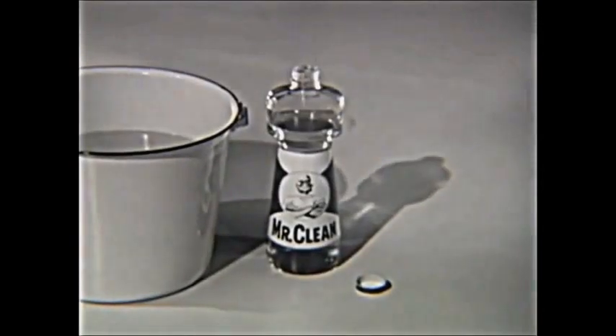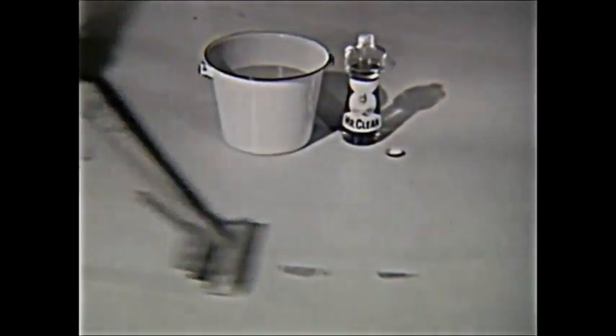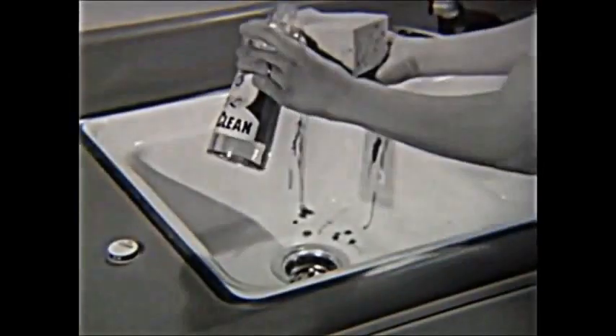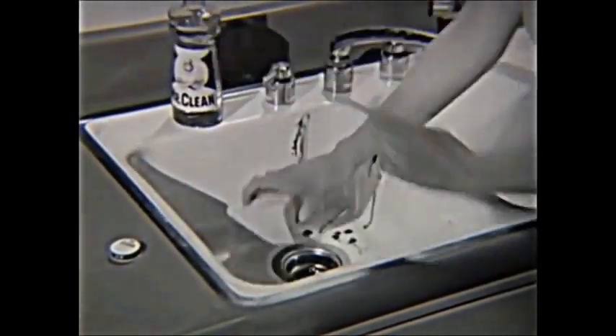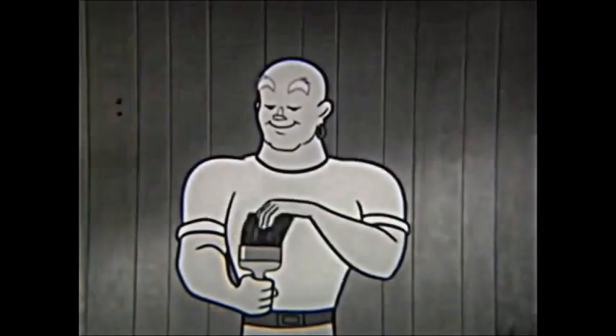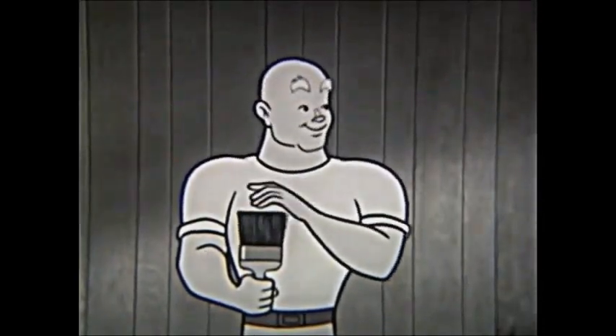Great all-purpose liquid cleaner from Procter & Gamble. In water, Mr. Clean easily mops grimy footprints off floors without rinsing. Straight from the bottle, Mr. Clean gets grime, even spilled paint, off the kitchen sink. Added to laundry suds, Mr. Clean helps wash the Satterdaddy's dirty jeans cleaner. Even cleans paintbrushes. Anything washable.